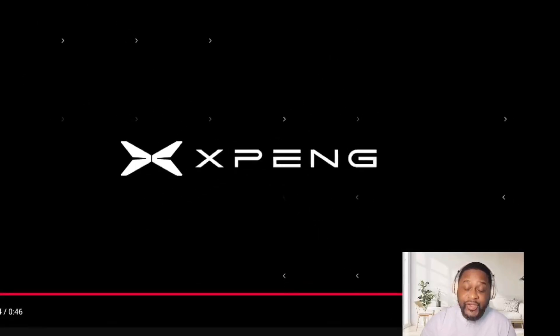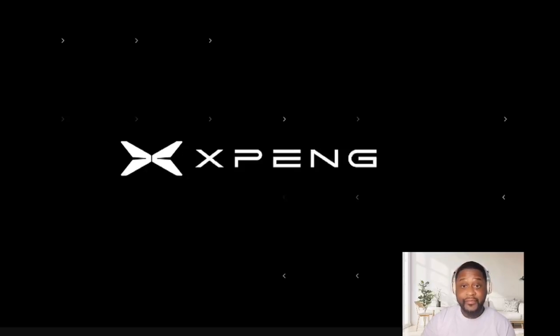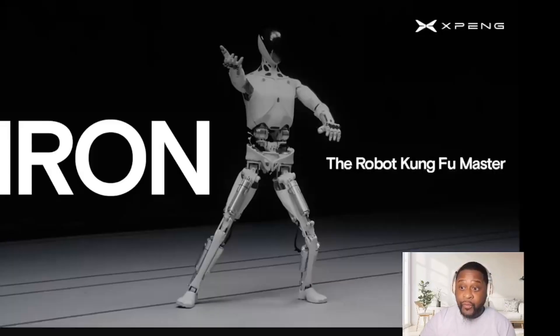Yo, it's legit. It's legit. We got one more but we're gonna talk about this robot. Oh my god, this is legit — I didn't think it was true. Let's watch this last one.